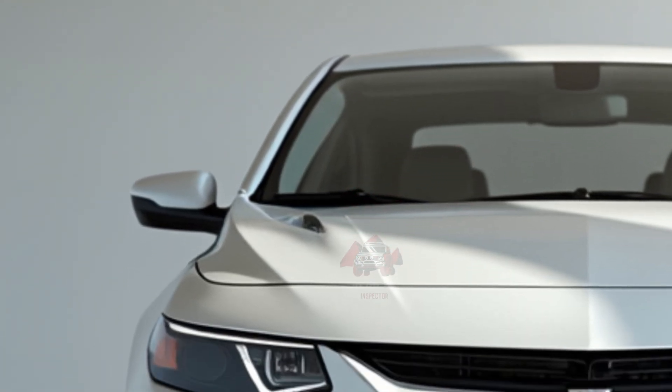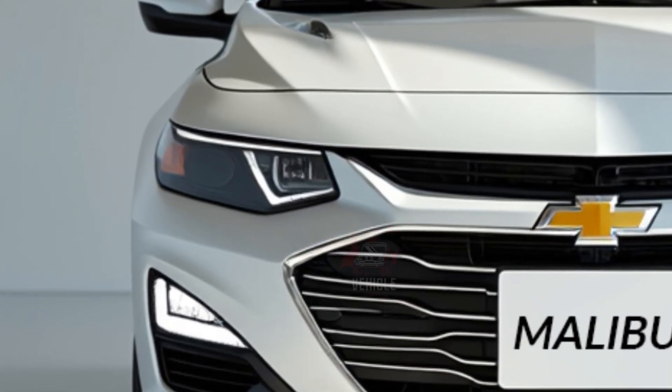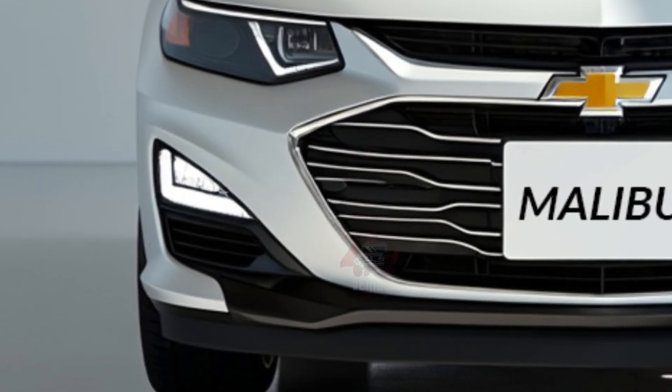Running on regular gasoline, the 2025 Malibu comes with a 1.5L turbocharged engine across its trims.